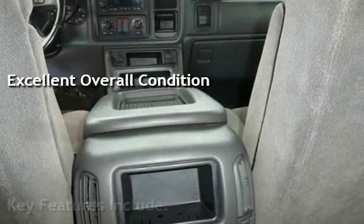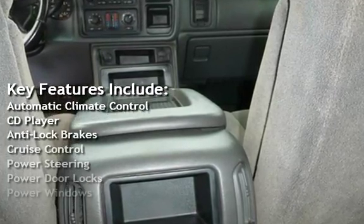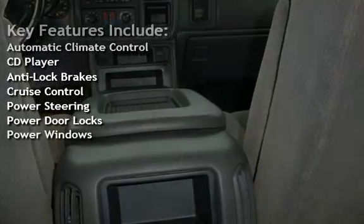Key features include automatic climate control, CD player, anti-lock brakes, cruise control, power steering, power door locks, and power windows.